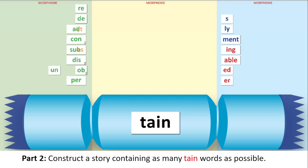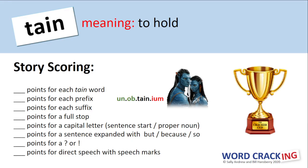When your teacher is ready, students, it is your job to construct your story using as many of your tain words as possible. Well done on writing your stories. According to your teacher's scoring regime, can you please score your stories?